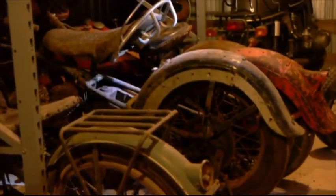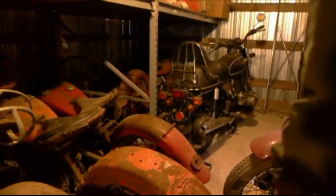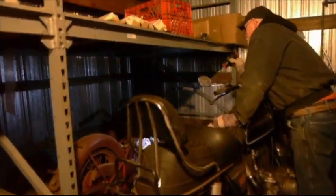Well, we made it to the end of the line. There's another Indian back in there, and I don't know what it is. It's an Indian Scout — 1937. Let's go see what we can do about that car.